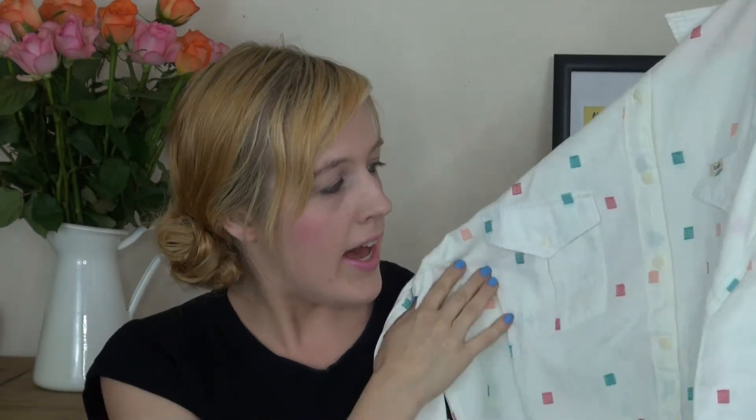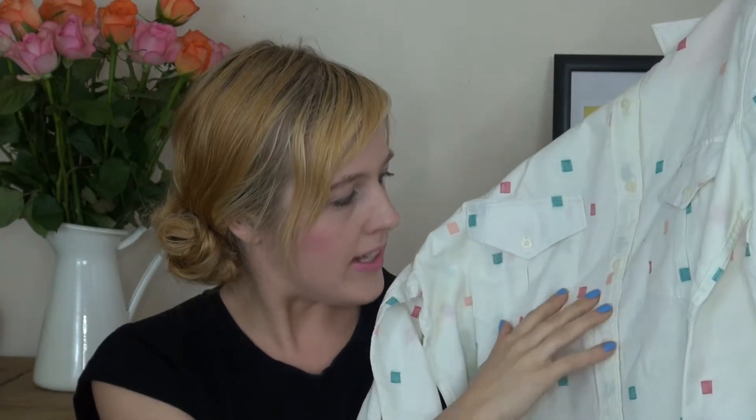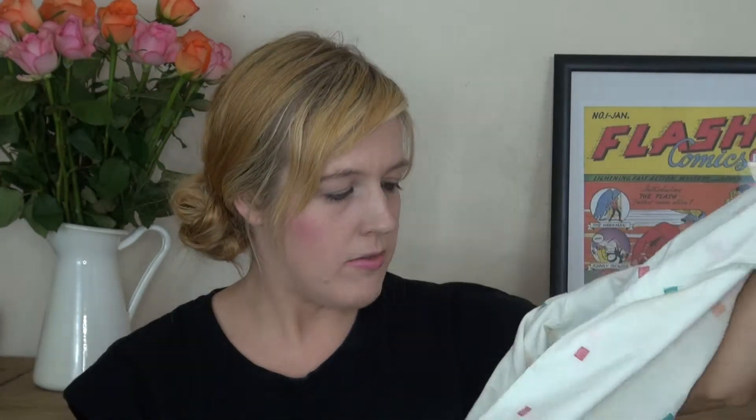Next up is Lee — I've got this shirt for Lee and it's called a slouchy shirt. It's a nice and loose fit — white with all these little square colourful things. It's like aqua blue, peach and red. It's a really nice loose fit, really comfortable, with a really summery feel to it. It's 100% cotton so it feels really nice on my skin.